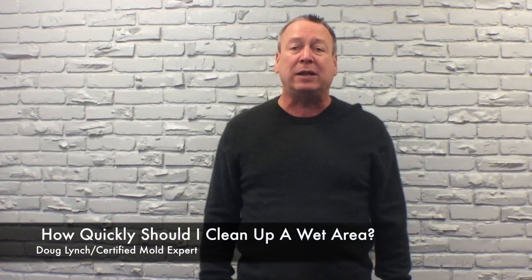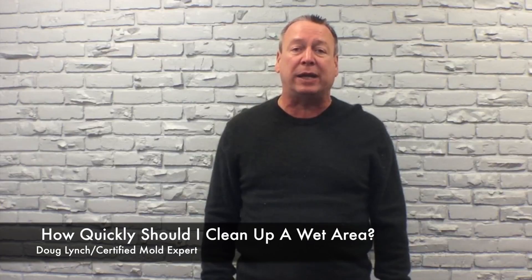Hi, Doug Lynch, A1 Mold Solutions. The question that we're answering today is: how quickly should I clean up a wet area to prevent mold? Well, the answer pretty much is immediately.